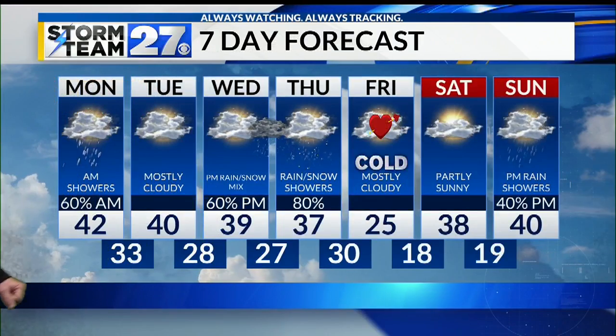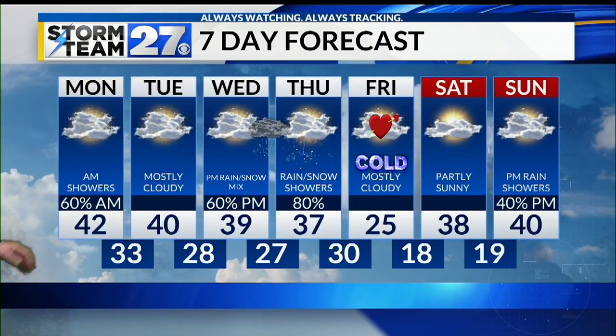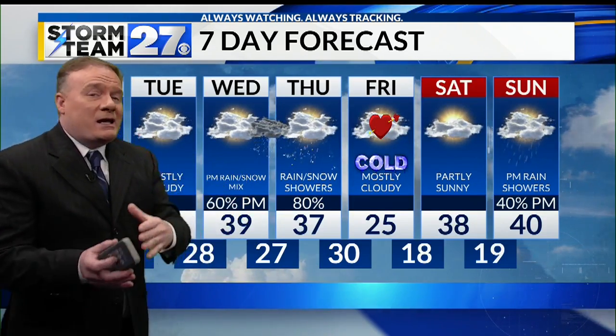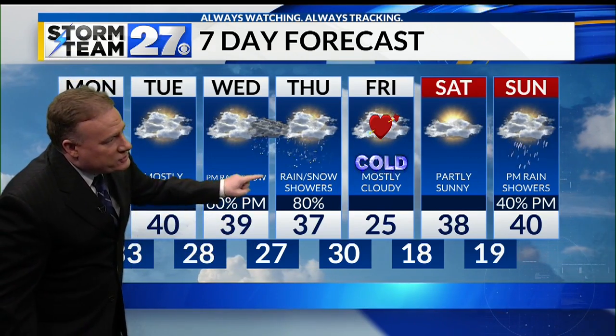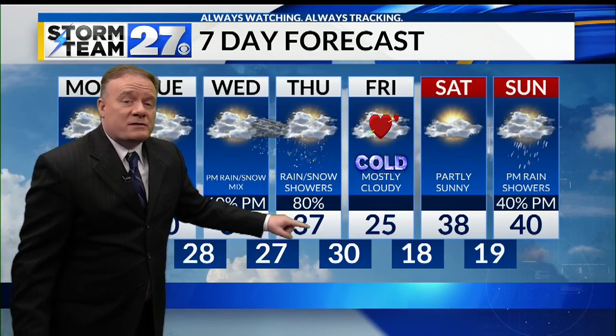Now let's take a look at your next seven days. 40 degrees on Tuesday, but it'll be mostly cloudy. Then another system starts to push towards us on Wednesday, late in the day into the evening hours. It sounds like a broken record — a little bit of rain-snow mix. Notice temperatures going above freezing, then below freezing, then back up above freezing.